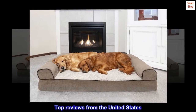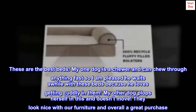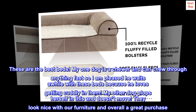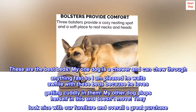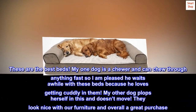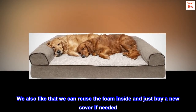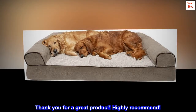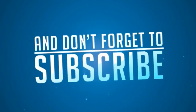Top reviews from the United States. My two dogs love these. These are the best beds. My one dog is a chewer and can chew through anything fast, so I am pleased he waits a while with these beds because he loves getting cuddly in them. My other dog plops herself in this and doesn't move. They look nice with our furniture and overall a great purchase. We also like that we can reuse the foam inside and just buy a new cover if needed. Thank you for a great product. Highly recommend.